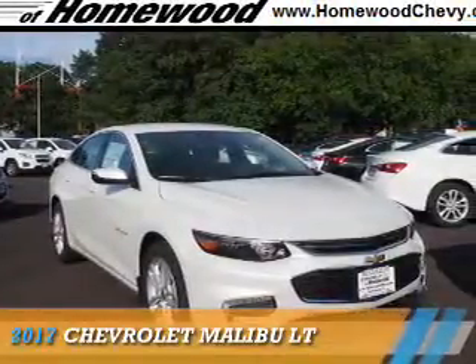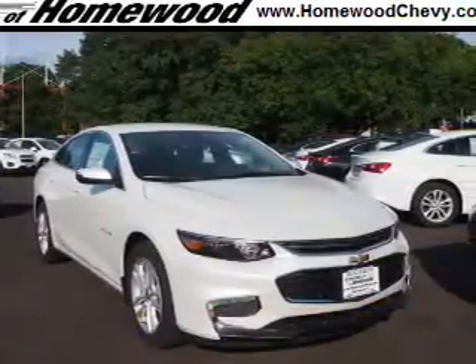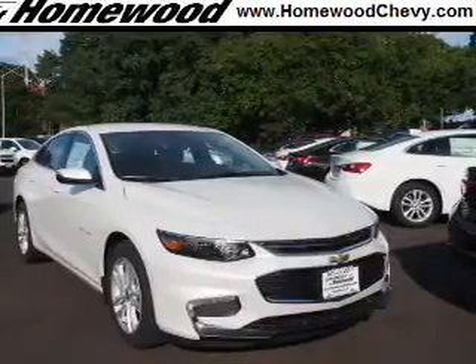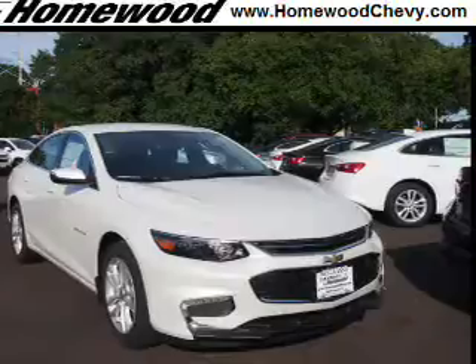Presenting the 2017 Chevrolet Malibu. It's powered by front-wheel drive, a 1.5-liter 4-cylinder engine, and an automatic transmission.